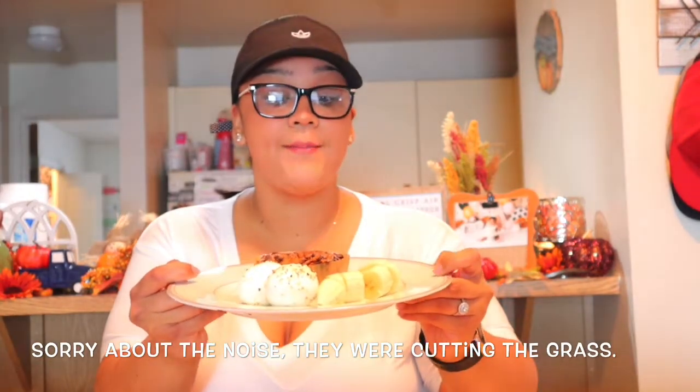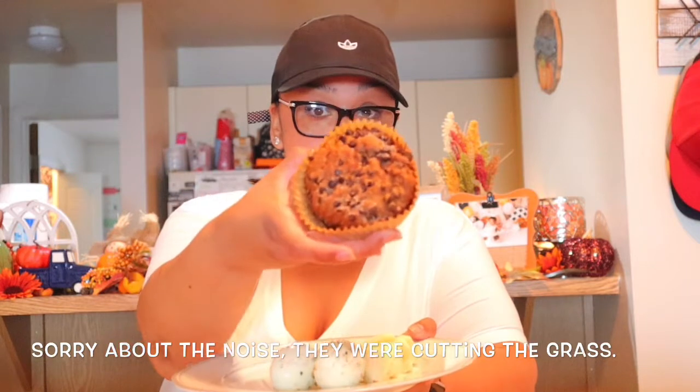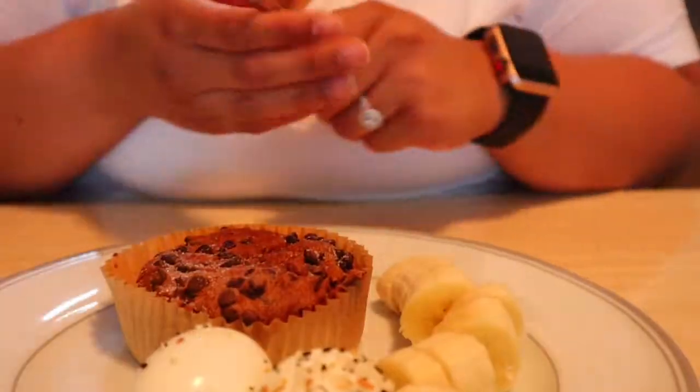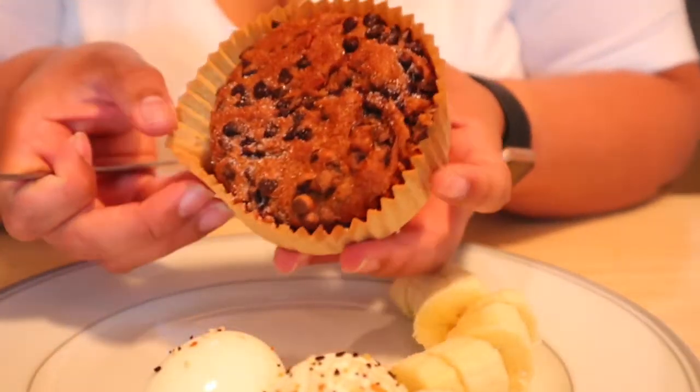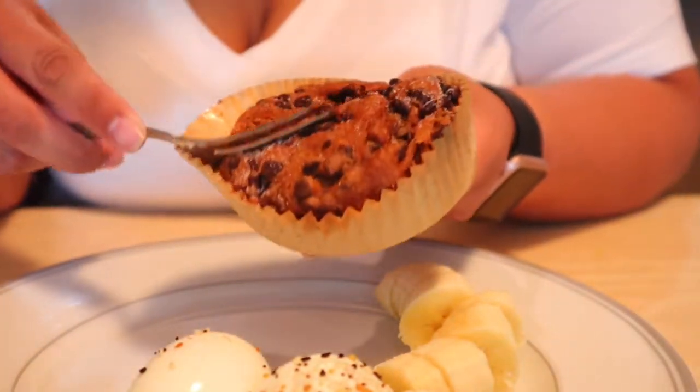For breakfast I have two boiled eggs, a banana, and a chocolate chip Smart Muffin. This muffin looks so good — it has chocolate chips on top and what looks like some sugar. It's huge, and I warmed it up in the microwave for 15 seconds.